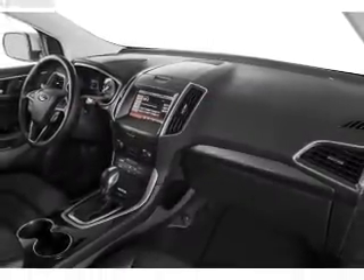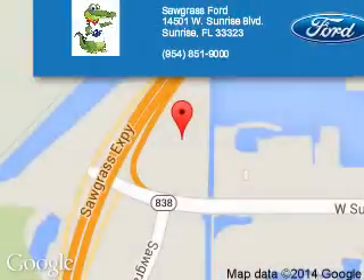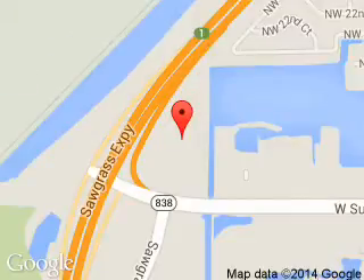Great quality at a great price. Call or click to contact us today. Sawgrass Ford is dedicated to doing everything possible to ensure that the experience you have selecting your next vehicle is a pleasant one. We are located at 14501 West Sunrise Boulevard, Sunrise, Florida 33323.